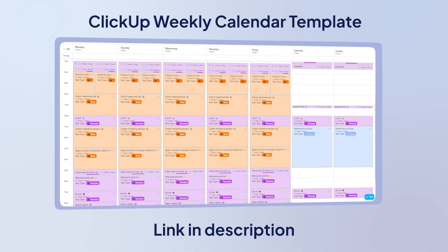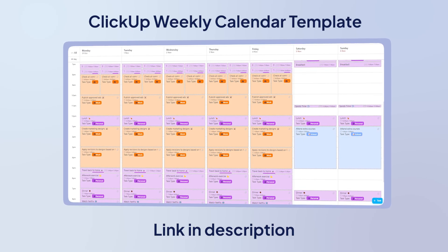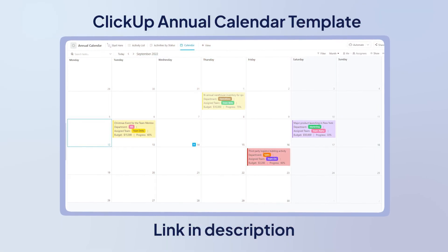For anyone just starting out with this system, try ClickUp's free weekly calendar template. It gives you a perfect framework to see how tasks, meetings, and personal time can all flow together seamlessly. And if you're thinking bigger picture, ClickUp's annual calendar template helps you plan entire quarters and years with the same systematic approach.